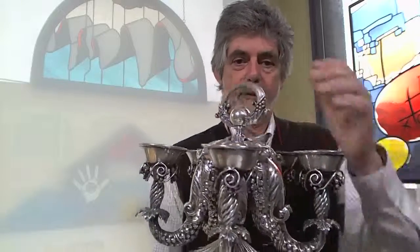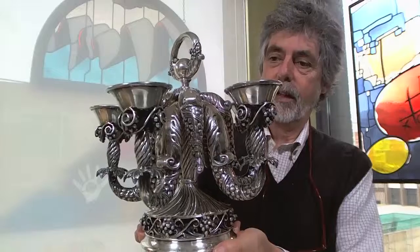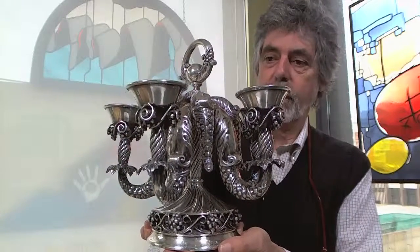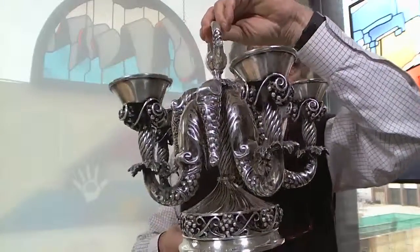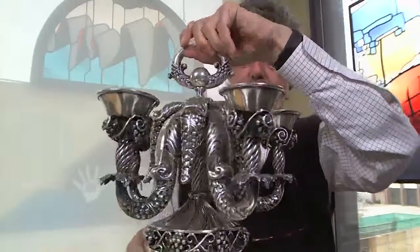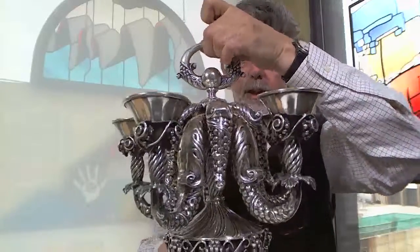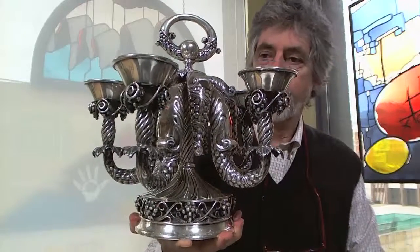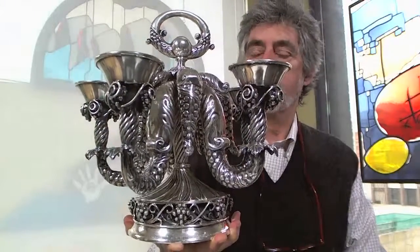Also I have a candelabra here. If that was a Jensen candelabra, it would be tens of thousands of dollars. This one is actually made in Mexico, but it weighs a ton - it's a super piece of silver. As the consignor remarked, it looks rather like an octopus, and I guess it does in a way. But it's a lovely piece of Danish style silver and looks fantastic on the table.